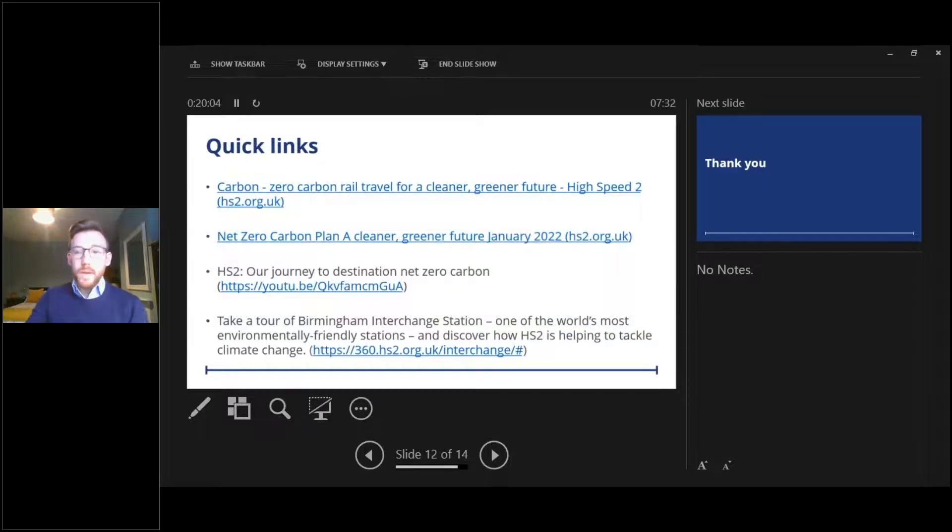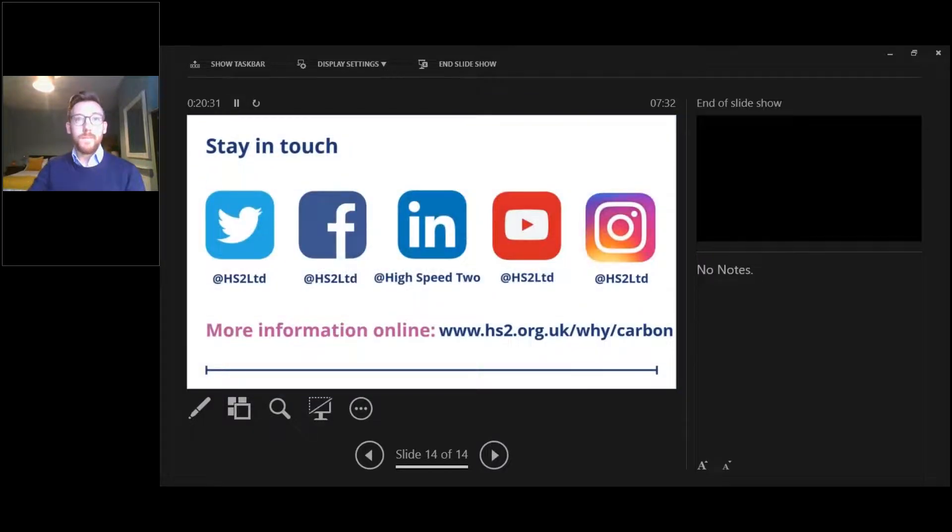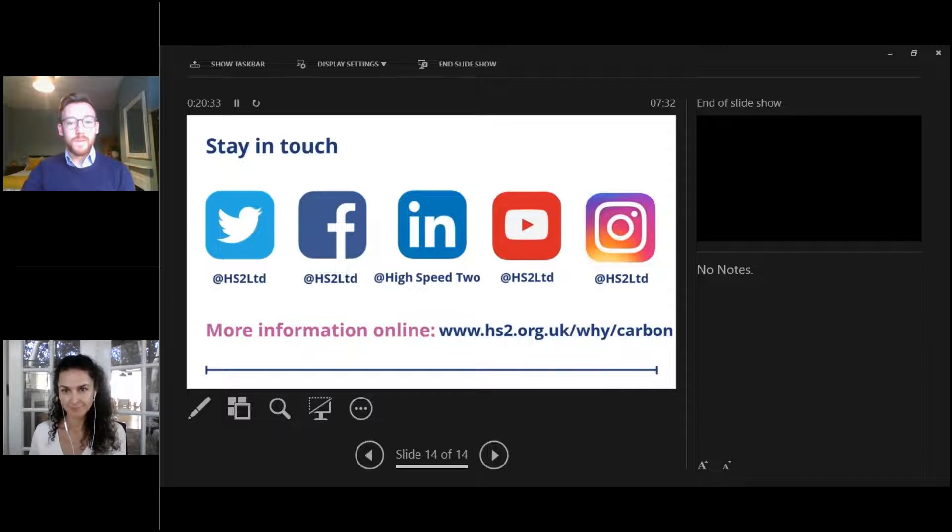There are quick links to key documents including the net zero carbon plan and a short video summarising it. You can also take a virtual tour of Birmingham Interchange Station, one of the world's most environmentally friendly stations. Thank you for your time — happy to take questions. If you want to stay in touch, our social media channels and more information are available on our webpage.